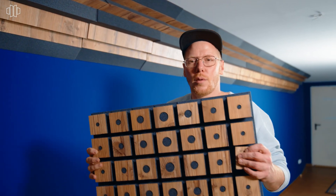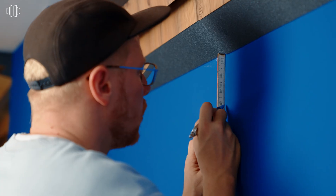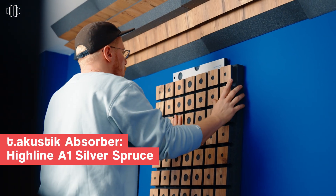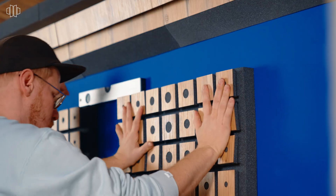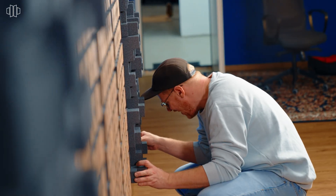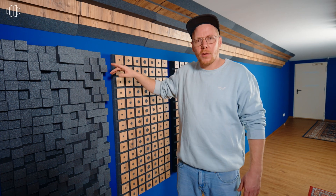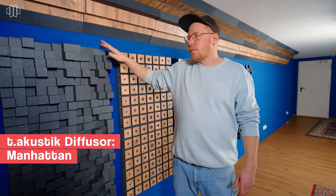So we installed the bass traps on the ceiling and in the corners of the room, and now it's time for the absorption. We have a nice robot to put them on the walls. For the back wall, we decided to use a combination of the Manhattan diffusers and the Highline A1 absorbers, and in the last step, we're going to put the diffusers on the ceiling.